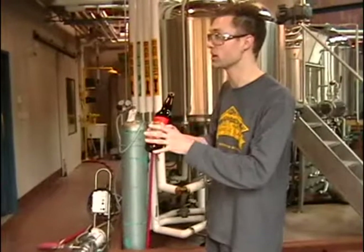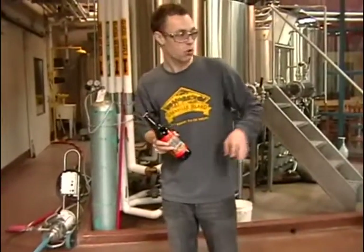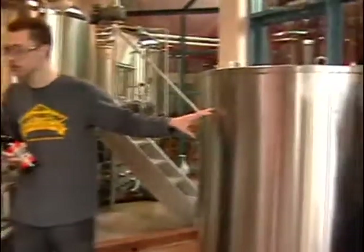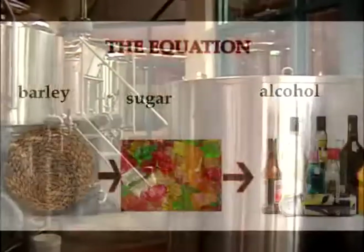The operations equation, I guess, would be: the more sugars you provide the yeast at fermentation, the more alcohol we get back. More sugar will create more alcohol.